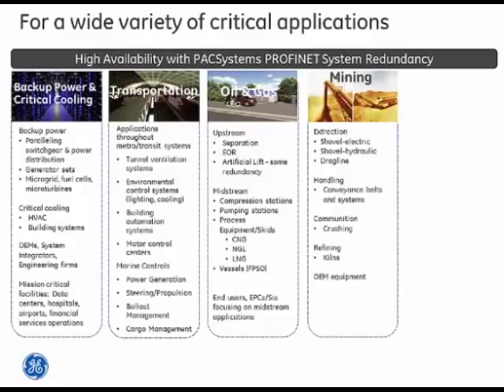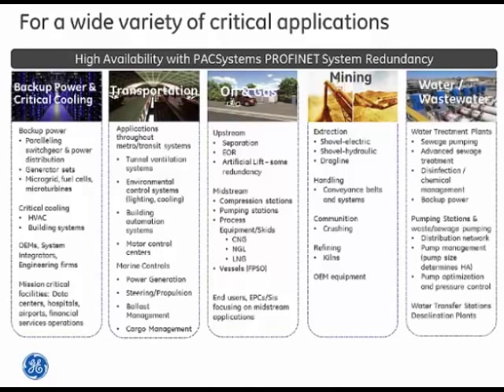Mining is another great example — anything from conveyor handling all the way out to large extraction systems like drag lines or shovels. Having one of those sit idle can rack up costs quickly. Water and wastewater treatment is also critical: clean water is essential for maintaining product quality in industry, and end consumers expect reliable access to clean water from the tap.